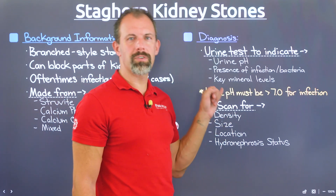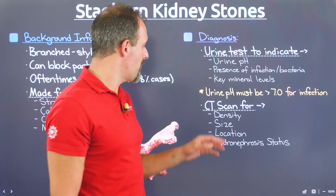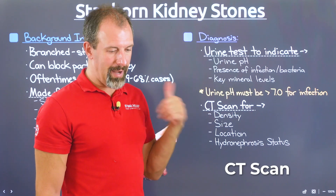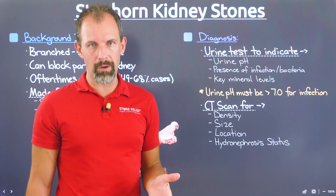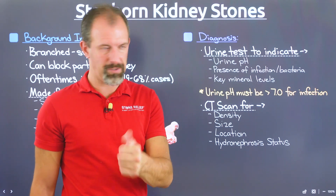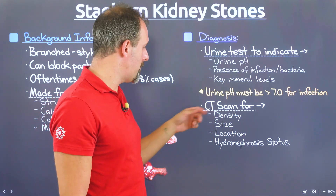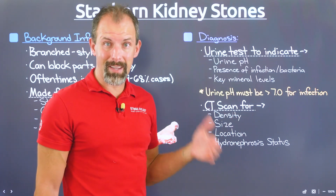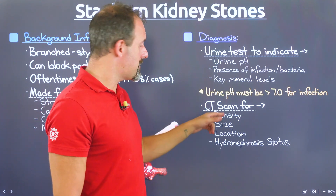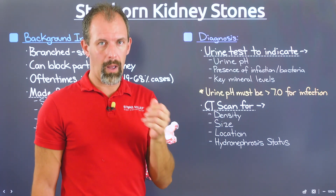Next, you'll need medical imaging, which can vary widely. For first-time kidney stone sufferers, I typically recommend a CT scan. An x-ray or ultrasound can also be used if you already know the type and density of stone you form from previously passed stones. But if you're a first-time stone former, a CT scan provides a lot of valuable information — in particular, density, which becomes important when discussing treatment options.